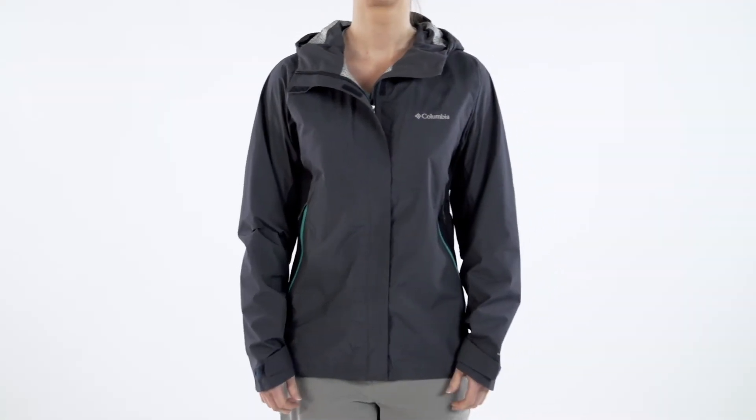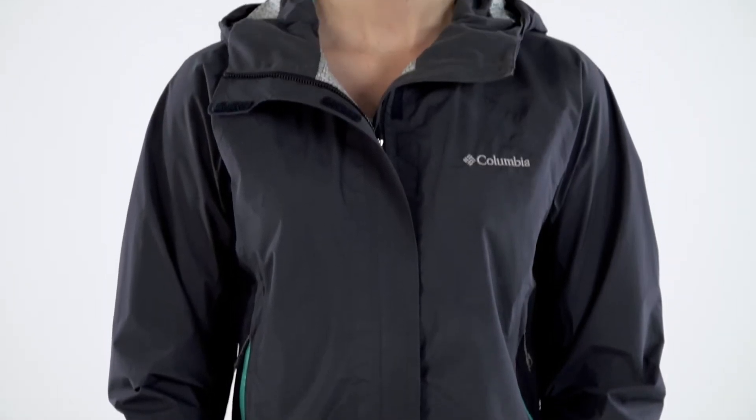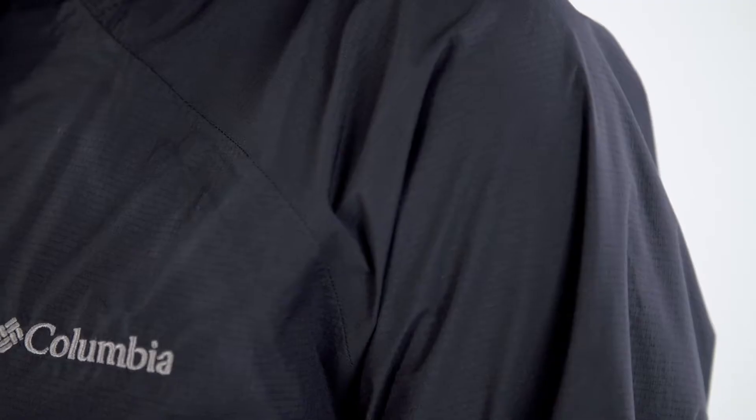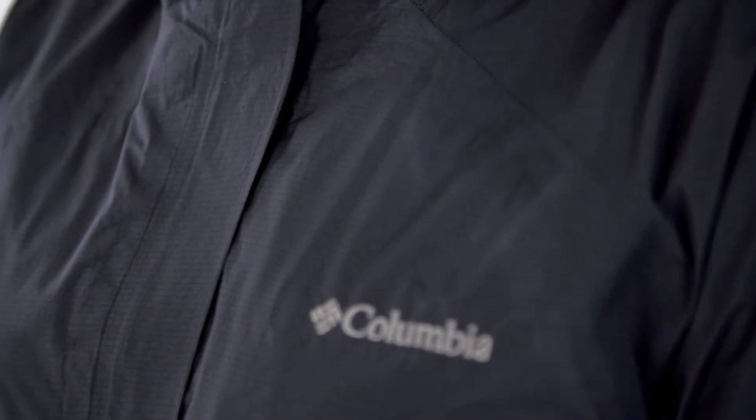The Porosity is our most technical shell of spring 2014. This two-and-a-half layer uses OmniWick Evap ultra high performance wicking fabric to keep you dry and comfortable while you're active. This jacket also has the benefit of OmniDry, the guaranteed waterproof and ultra breathable technology that keeps you dry inside and out.